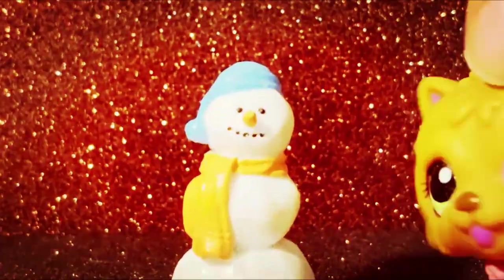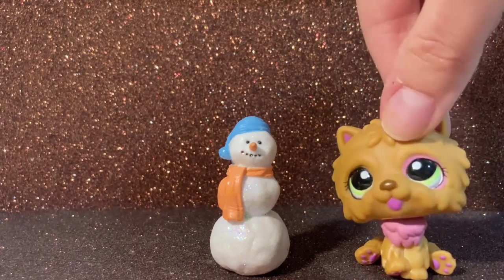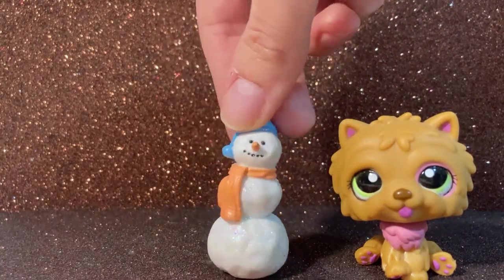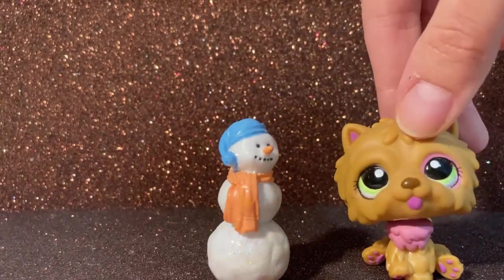Now we have the creepiest snowman ever. If you know this LPS please let me know in the comments down below because I really don't know. It has like a hole and my sister thought this was like a pencil topper or something like that, but it looks scary to me.